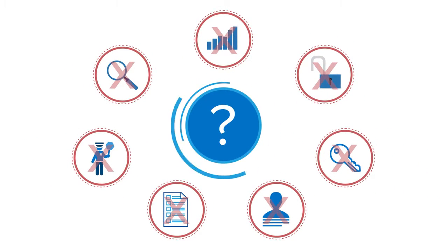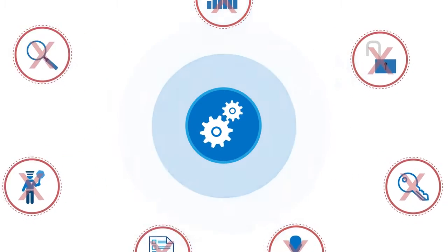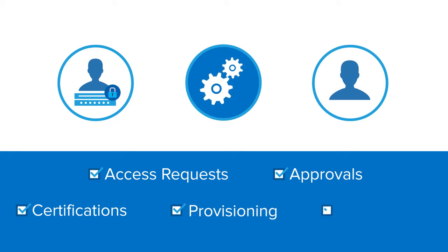To address these issues, organizations need a single, automated, policy-based process for privileged and non-privileged users to effectively manage access requests, approvals, and certifications, provisioning, and remediation.